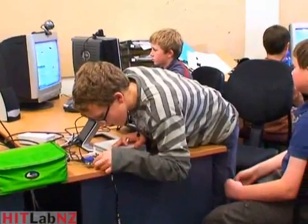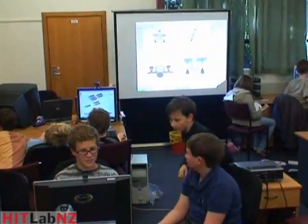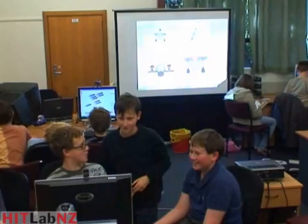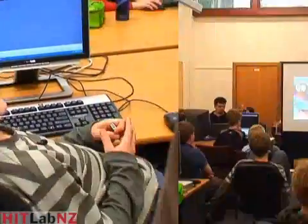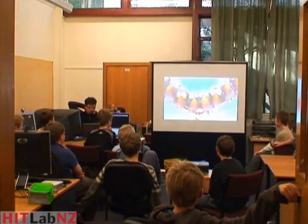Let loose on the computers, the children quickly picked up on how to use the 3D modelling programme, showing that they had taken on board the basic concepts behind 3D modelling. 3D animated movies were shown to give inspiration and to demonstrate what can be created using 3D modelling techniques.